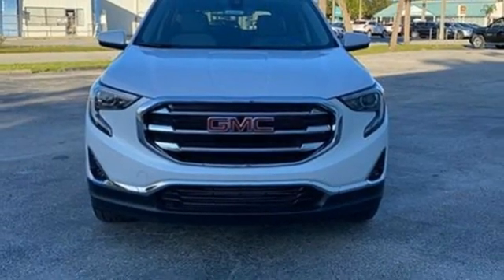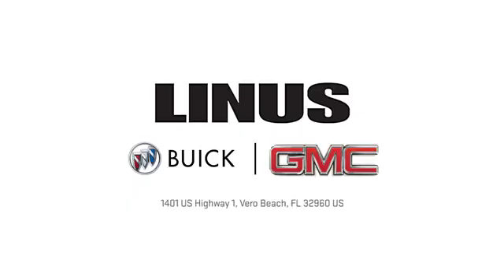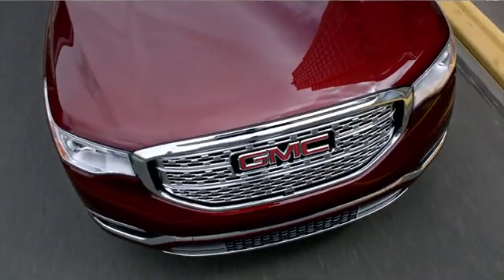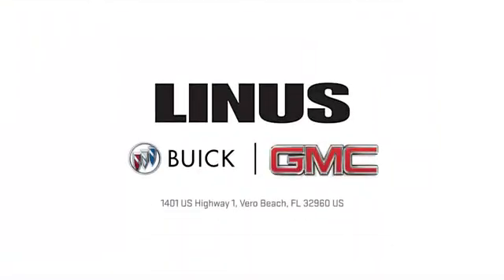Hurry in today for a test drive. We work hard to serve you, and our goal is to help you find the best vehicle. Call us today or stop on by. We're located at 1401 U.S. Highway 1 in Vero Beach, Florida.